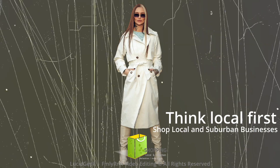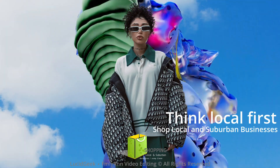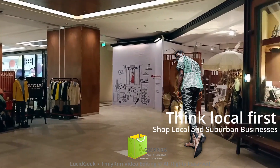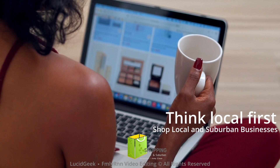All products are available to shop at local stores and online. Think local first. For shops near you, try Facebook, Google Maps, TripAdvisor, Local Flavor and Pointy. You're likely to get something unique and exclusive when you shop local and suburban businesses.